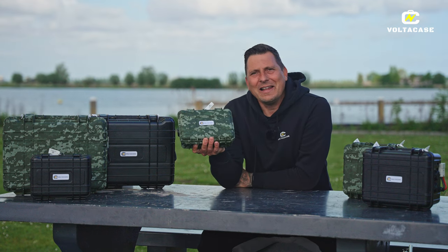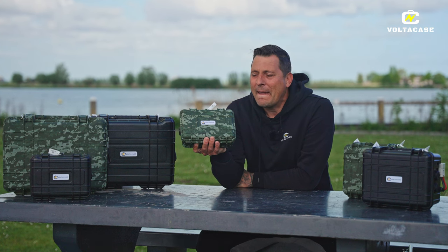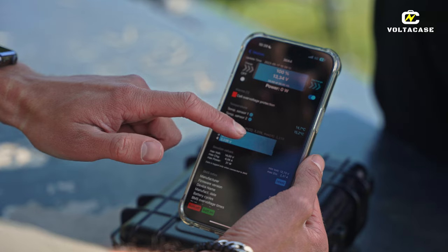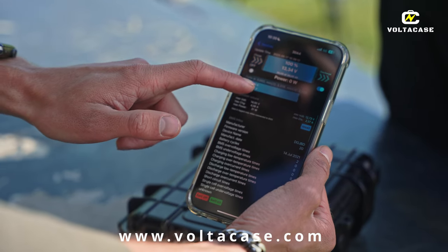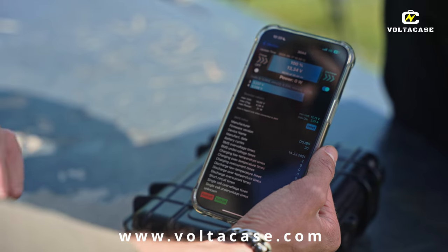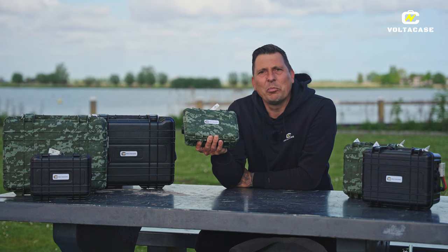Deze batterijen zijn voorzien van BMS, Battery Management System. Die correspondeert met je telefoon. Deze applicatie, die app, kan je downloaden op onze website. Wat kan je daar precies mee? Je kan aflezen je geschiedenis, hoe vaak die opgeladen is, hoeveel je nog te gaan hebt. Dus super handig.